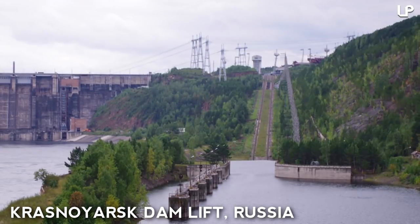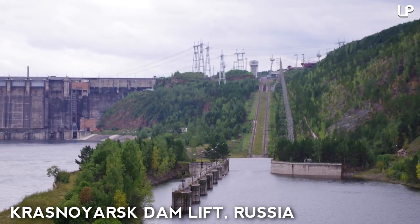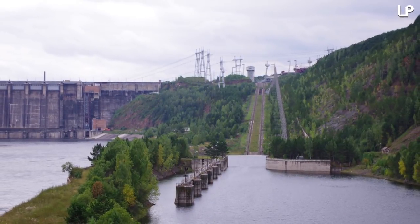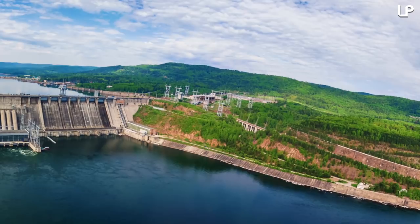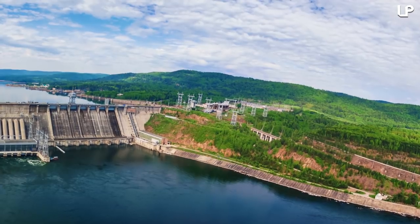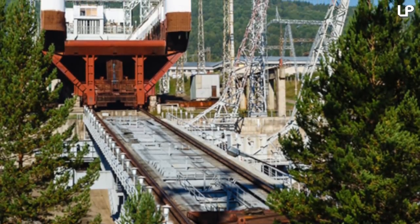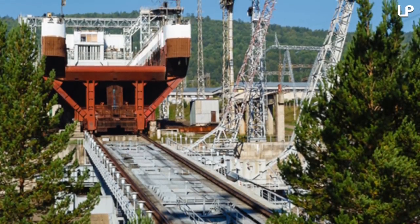Number 2: Krosnyarsk Dam Lift, Russia. Russia's Krosnyarsk Dam is home to another of the biggest lifts in the world, which boasts an impressive height of 124 meters. It's located on the Yenisei River, 30 kilometers upstream from the town of Vyvnogorsk. The lift was first put into use in 1982, and sits near a hydroelectric power station. The ship lifting process takes around 90 minutes, and has resulted in the building of a gigantic 73.3 cubic kilometer reservoir.